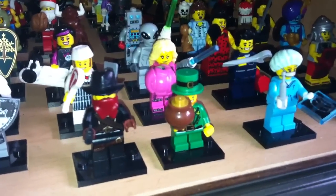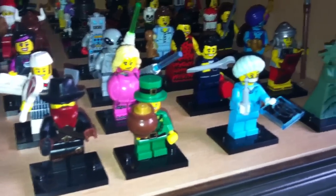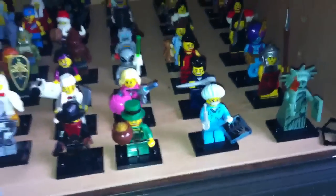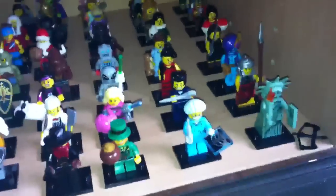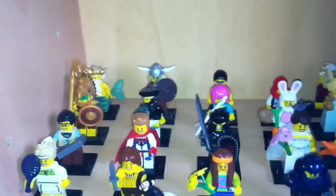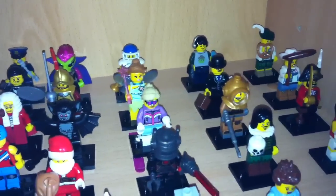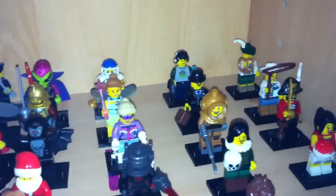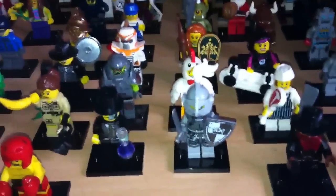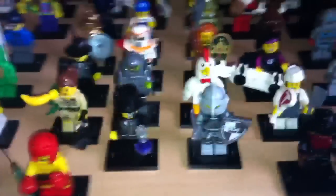Over here we have series 6, then over here series 7, then series 8, and then along here we have series 9, which is the latest one.